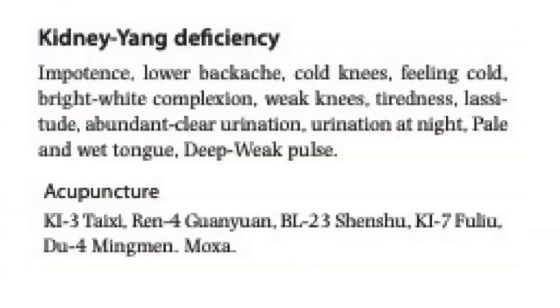For kidney-yang deficiency impotence, signs include lower backache, cold knees, feeling cold, bright white complexion, weak knees, tiredness, lassitude, abundant clear urination, urination at night, pale and wet tongue, and a deep weak pulse. Acupuncture points to choose from are Kidney 3, REN 4, Bladder 23, Kidney 7, DU 4, and moxa.